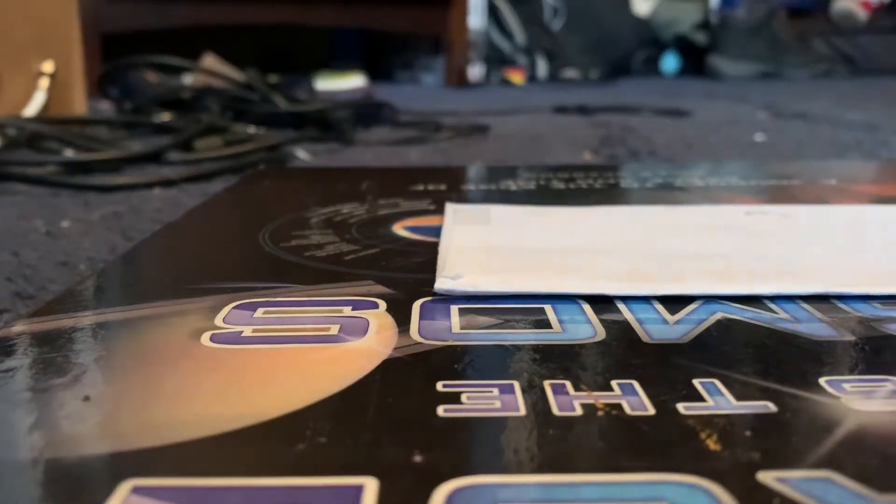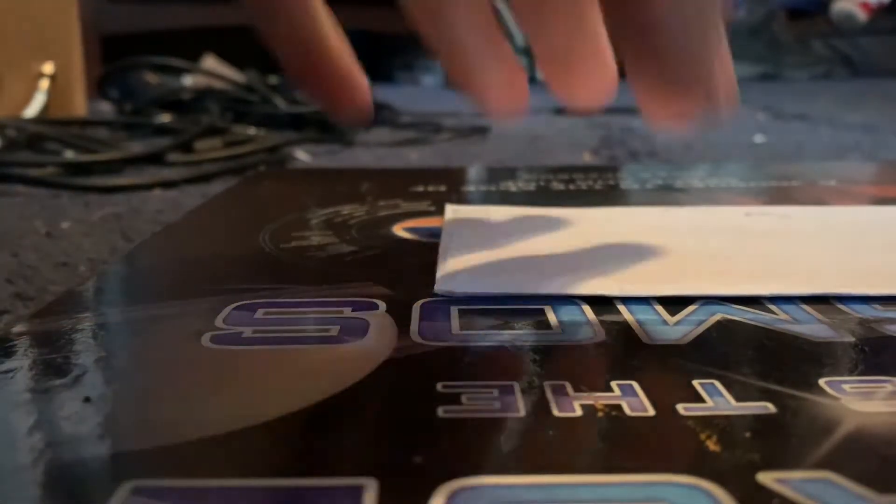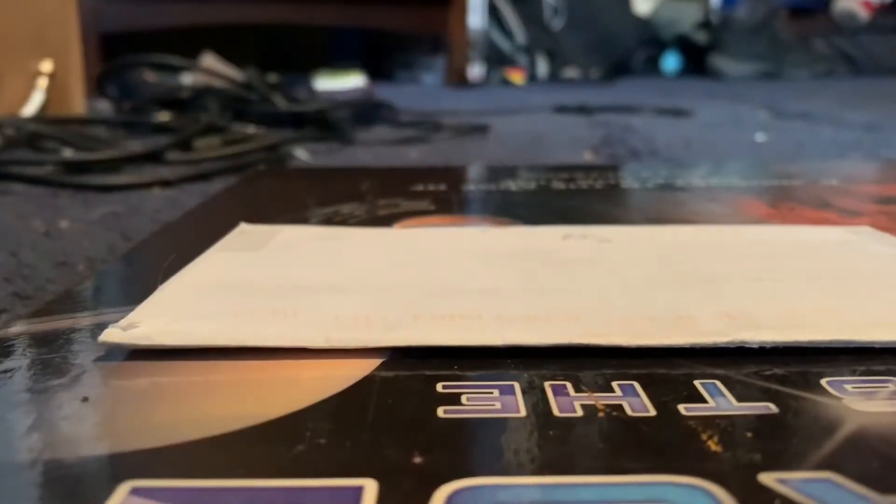We're here again. I want to talk about this envelope here. I'm going to explain what this envelope is. I ended up winning a bid on this cent, which is one of the semi-key dates in the Lincoln Cent series, the 1922 Denver Mint Lincoln Cent.